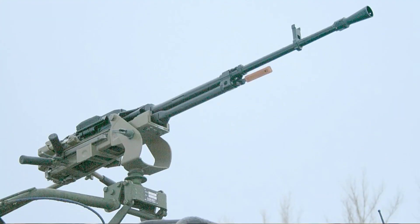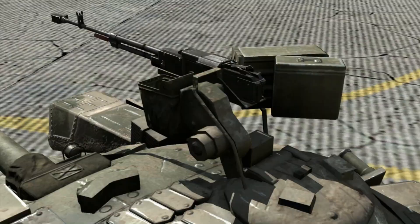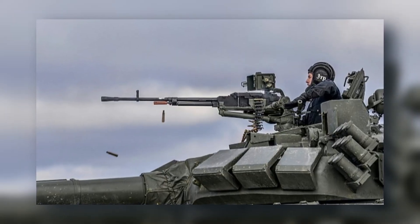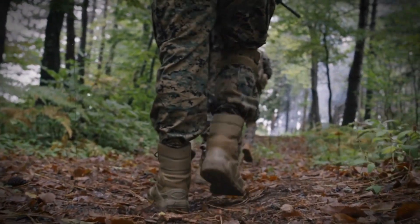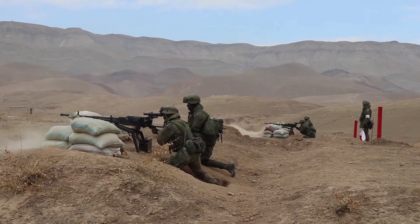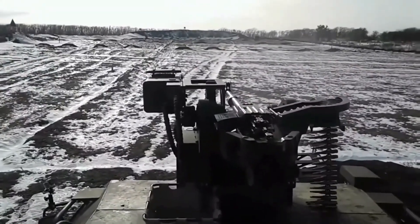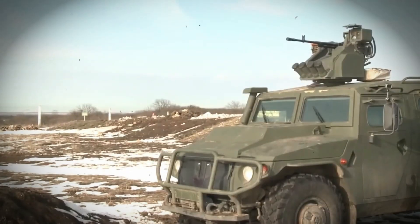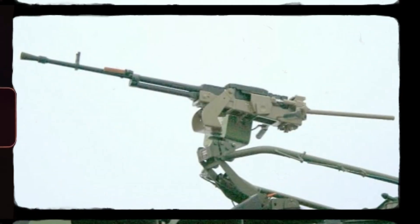Vehicle versions went further. As the NSV-T, the gun sat atop tanks like the T-72, T-80, and later the T-90. Operators could aim and fire it remotely from inside armored cabins using periscopic sights, meaning a single soldier could engage infantry or aircraft without ever exposing themselves. Recoil management wasn't just about comfort — it directly improved accuracy and efficiency. In field tests, the NSV consumed nearly 30% fewer rounds to neutralize targets compared to its predecessor. Each burst counted. Each second of fire mattered.